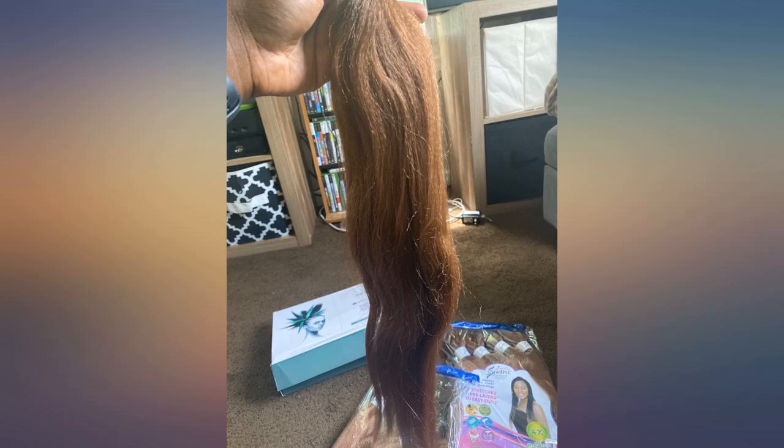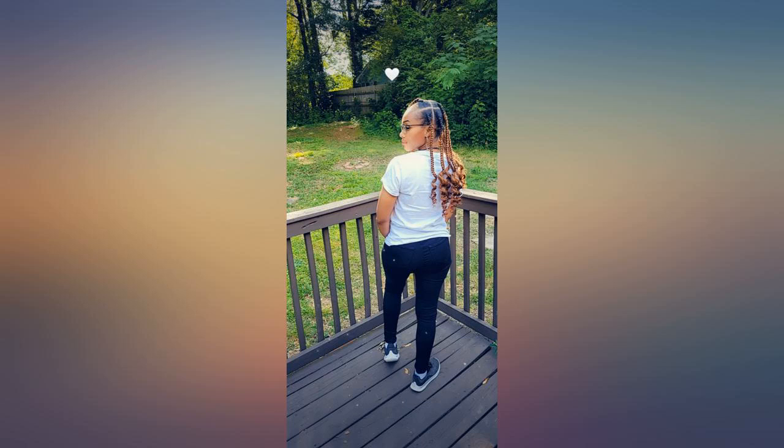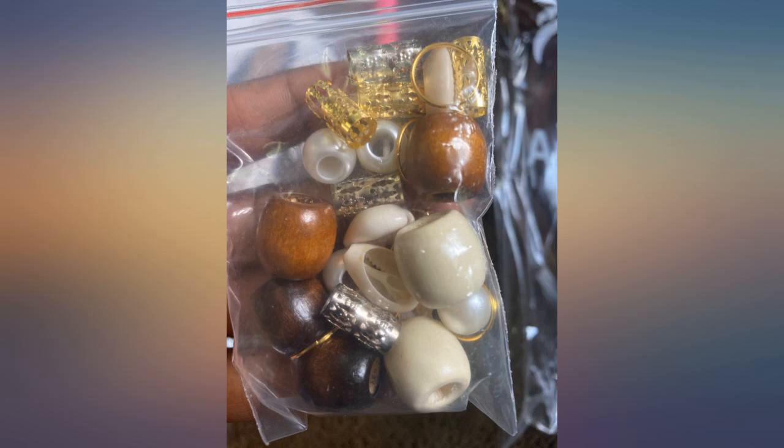Great quality hair. Very poor packaging. Hair was a little tangled due to it not being secured in packaging, but my stylist was able to untangle and get my hair right.